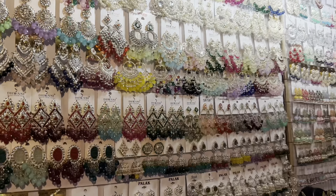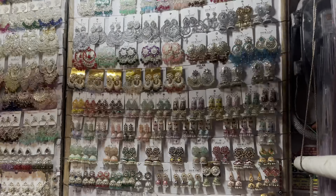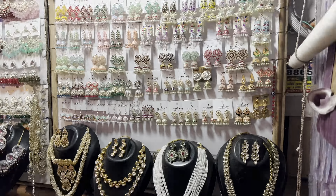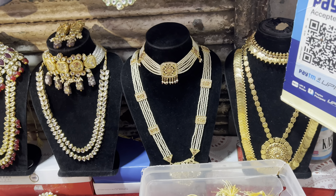First, walk through the whole market before shopping, as the collection looks similar across shops but the price can vary a little. Now I will show you the jewelry collection — in Lashpit, there are many jewelry shops.